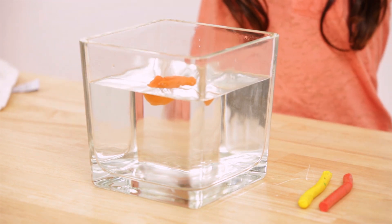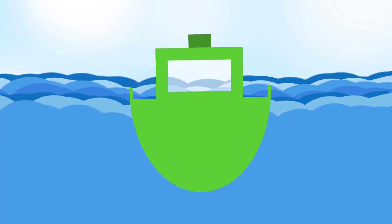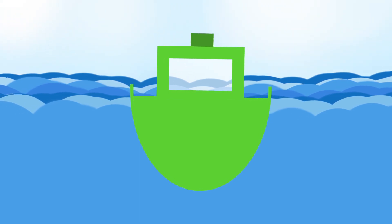It's not about the weight, but obviously it's about the shape of an object, whether it is floating or not. The item must displace more water to the sides than it weighs. This is called displacement.